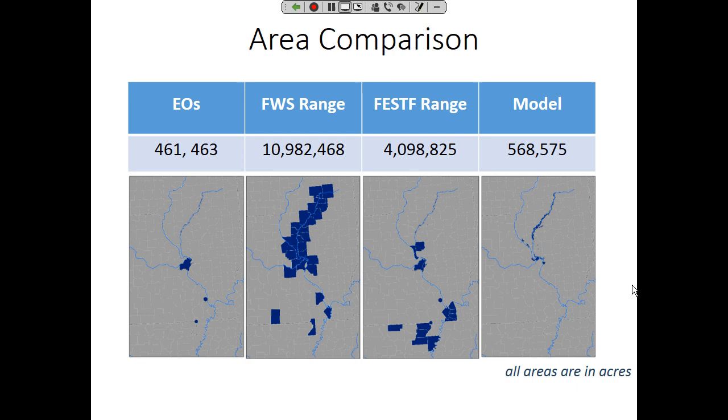Importantly, the distribution modeling process itself gives us information about species-environment relationships. The x-axis of the variable importance chart tells us how important each variable was in determining the final model output. This is a floodplain species, and elevation — at the top — has the highest importance of all variables. The process doesn't just give us a suitable habitat map; it also gives us information about species-habitat relationships.